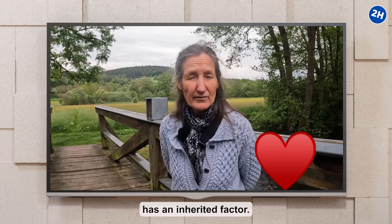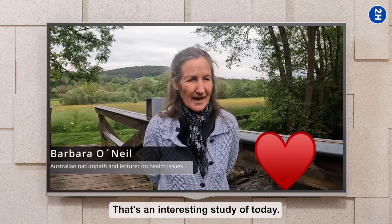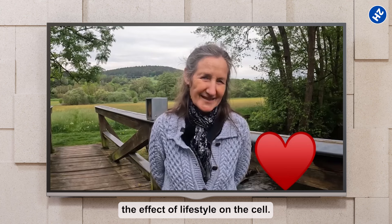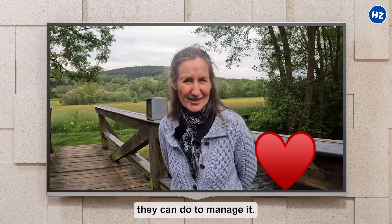Varicose veins often has an inherited factor, but remember that genetics loads the gun, lifestyle pulls the trigger. It's an interesting study called epigenetics — the effect of lifestyle on the cell. So if someone has inherited varicose veins, there are a few things they can do to manage it.